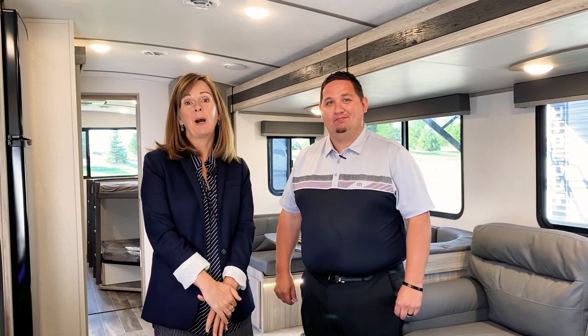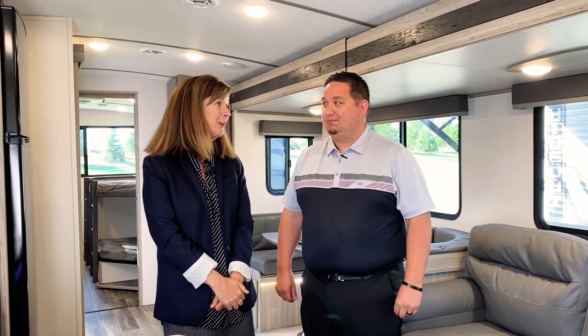This floor plan has been so popular the product development team brought it back in house and made some additional refinements. I think we're going to be able to show these folks some pretty cool things.